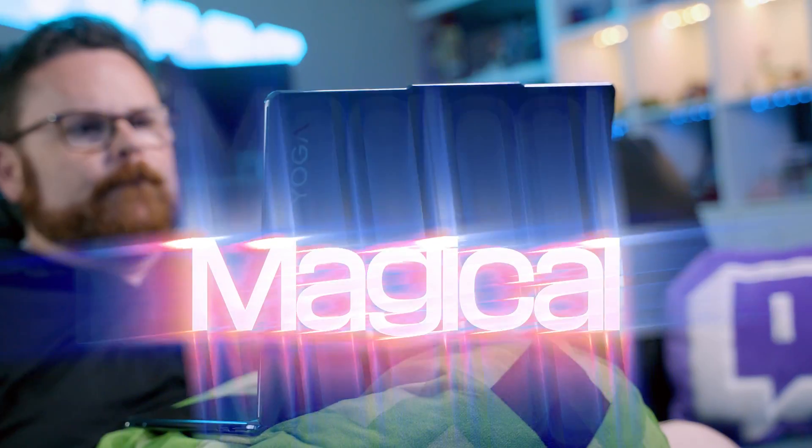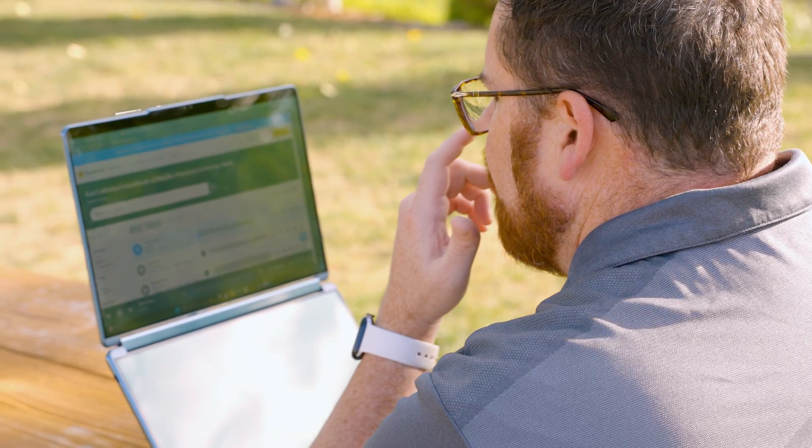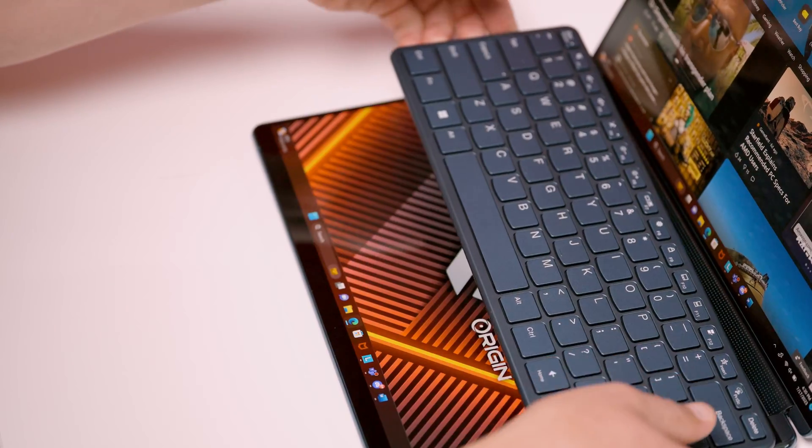What I'm about to show you was so magical that over six million people on Instagram just had to see this thing do this, and this, and this.